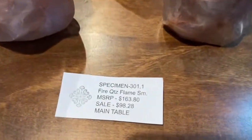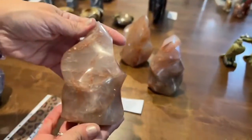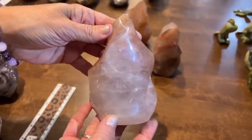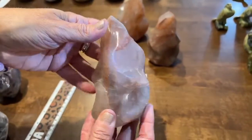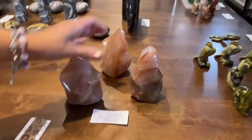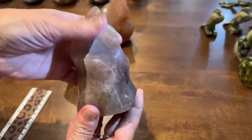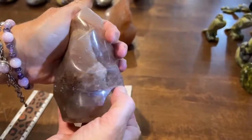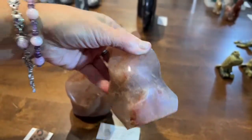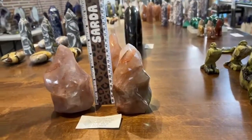Fire quartz flames—specimen 301.1 for $98.20, small size, about five inches. Each one is a little different with beautiful color graduation—darker at the bottom. Other sizes appear to have sold out already.